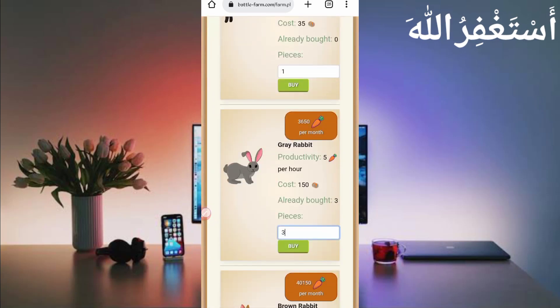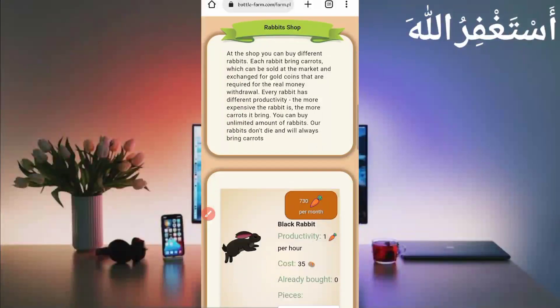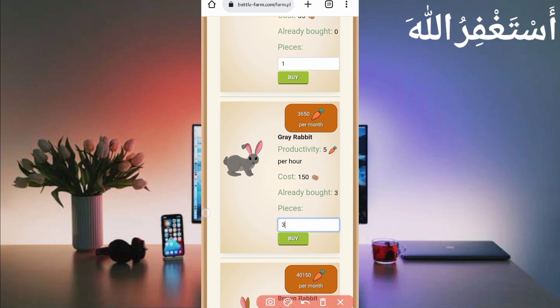Here you can see the second item — gray rabbits. Just provide three pieces and buy three rabbits from 450 silver coins. Click on buy and they will be added to your account. They will auto-produce carrots, then you sell the carrots and get instant payment. You just need to buy gray rabbits from 450 silver coins, then the website will run automatically in Termux.